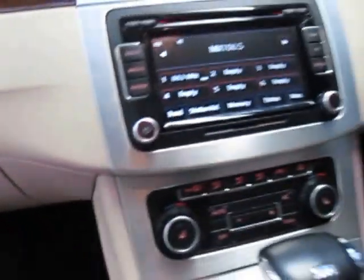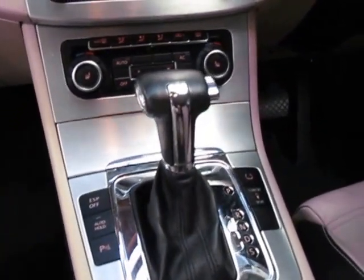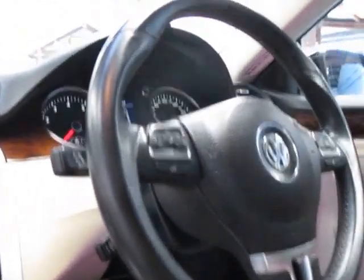These come with a lot of options. It's got the DSG gearbox and you can even adjust the suspension for sport or comfort. It's got an auto hold function so it doesn't roll back. This car has parking sensors and a multi-function steering wheel, and obviously it's got cruise control.